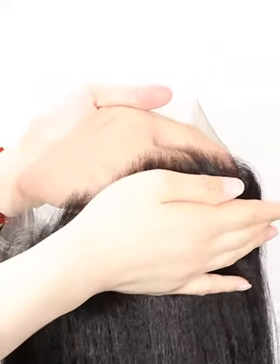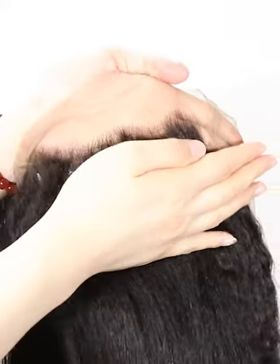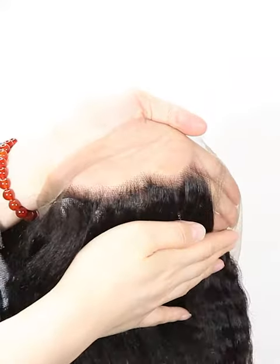Mostly, our wigs come with freestyle — if without special instruction, you can part from anywhere. If you want a right part, left part, or central part, please let us know.